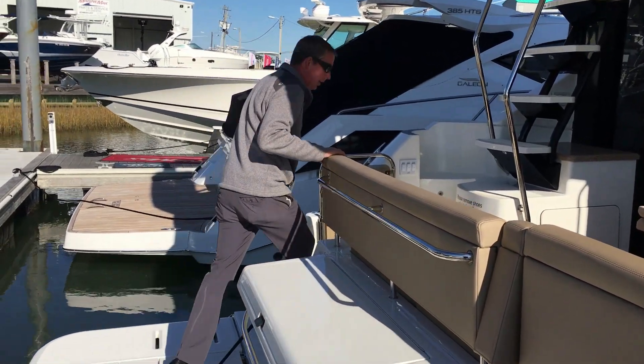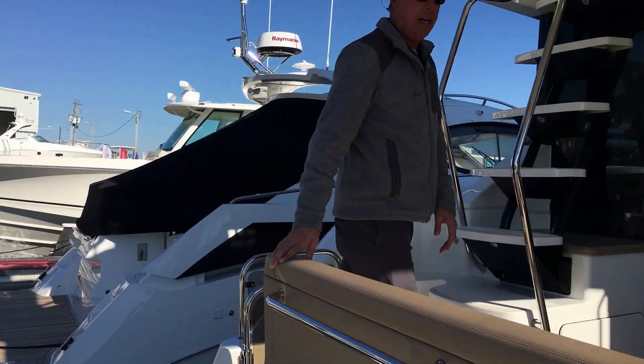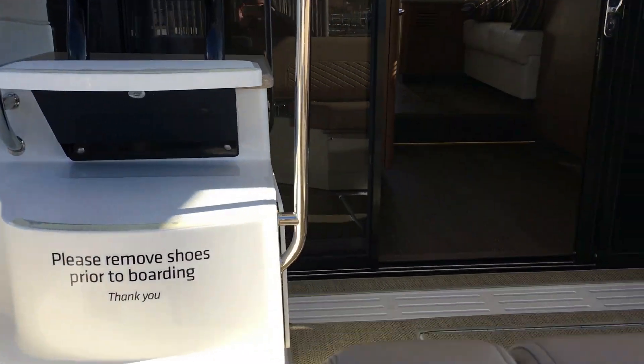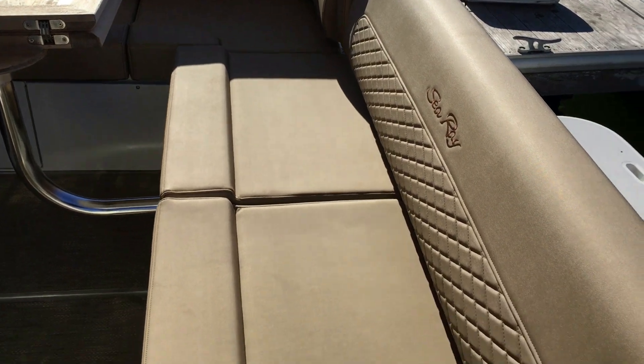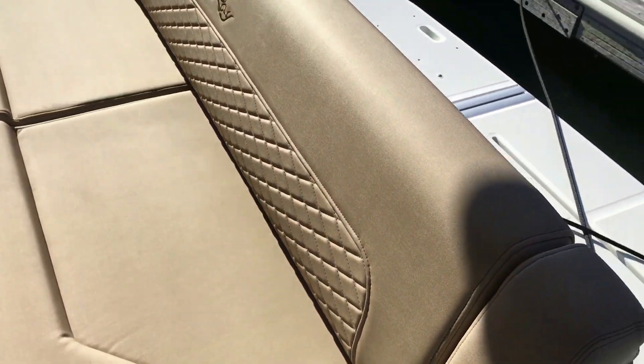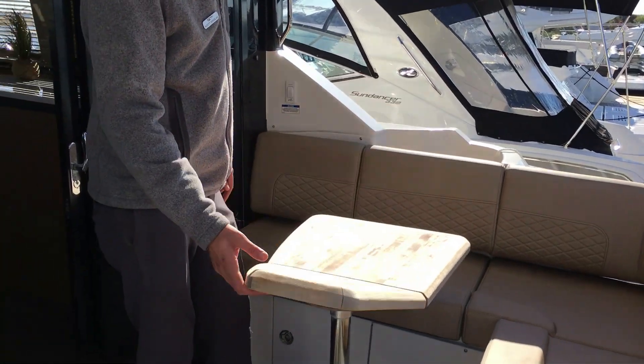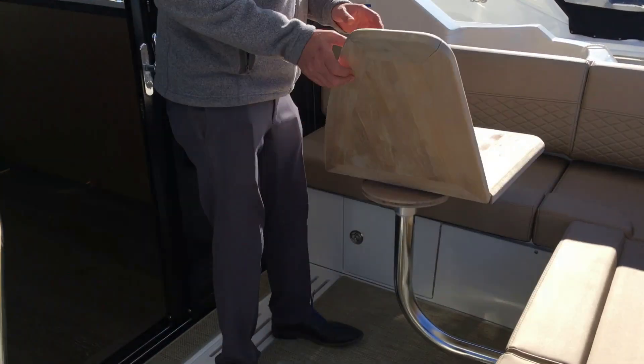Moving into the cockpit area, you have the slider mechanism which slides the whole aft seat back to give you more room in the cockpit. There's also the optional teak table, which opens up to give you a little better access.